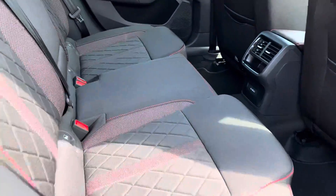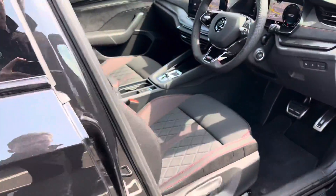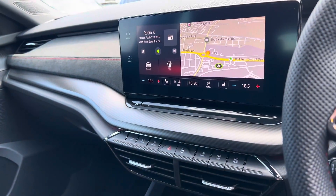It has a cloth interior and comes with keyless entry and start. It has DAB radio, Apple CarPlay and Android Auto, and built-in satellite navigation.